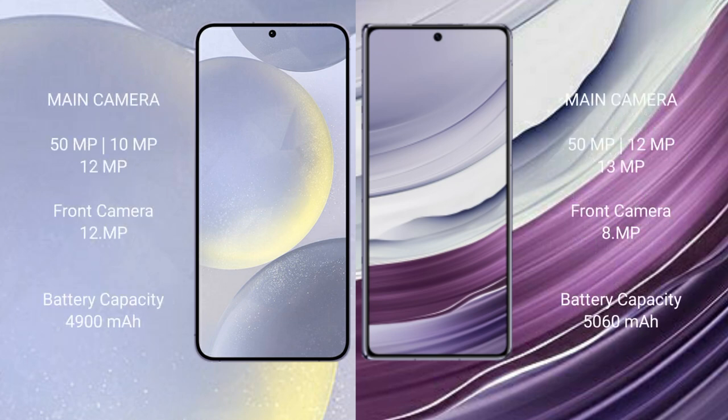Samsung Galaxy S24 Plus features a triple rear camera setup: 50MP, 10MP, and 12MP. Huawei Mate X5 also features a triple rear camera setup: 50MP, 12MP, and 13MP. Front camera: 12MP and 13MP respectively.